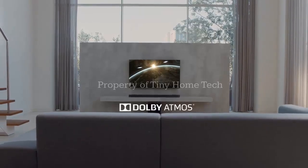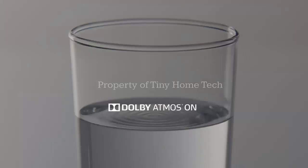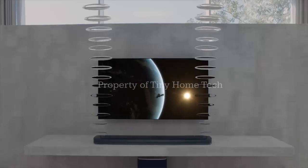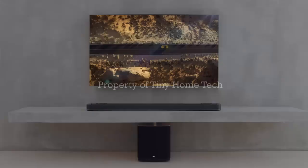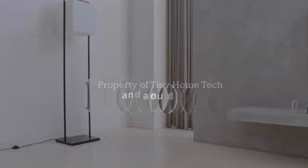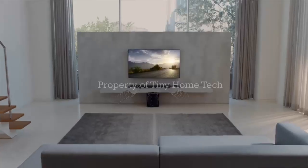Another notable detail is compatibility. When the H7 soundbar is used as the main hub, Dolby Atmos FlexConnect will work with any television — not just LG models — making the system far more accessible to a wider audience.